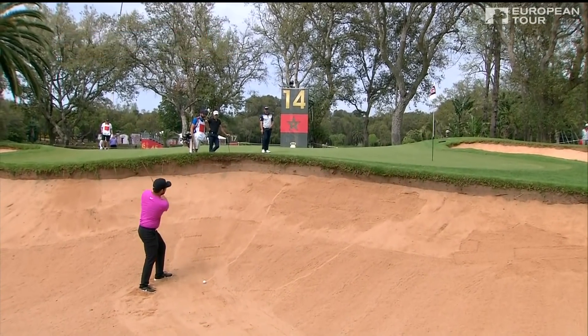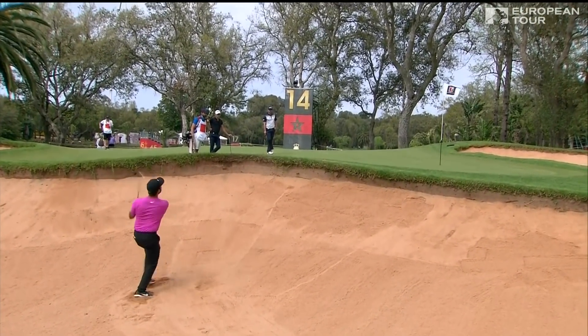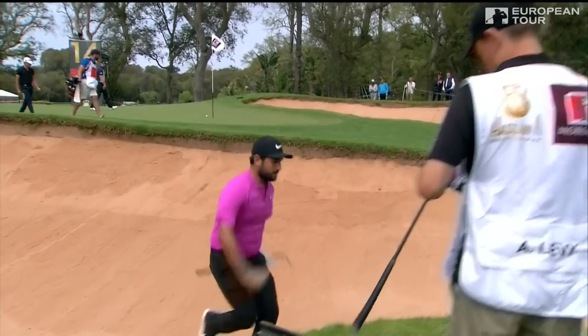Levy not plugged at 14, so that will be a relief. He must have been pretty close to clearing the bunker, actually — look at the trail leading down to his ball. That's what he's capable of.